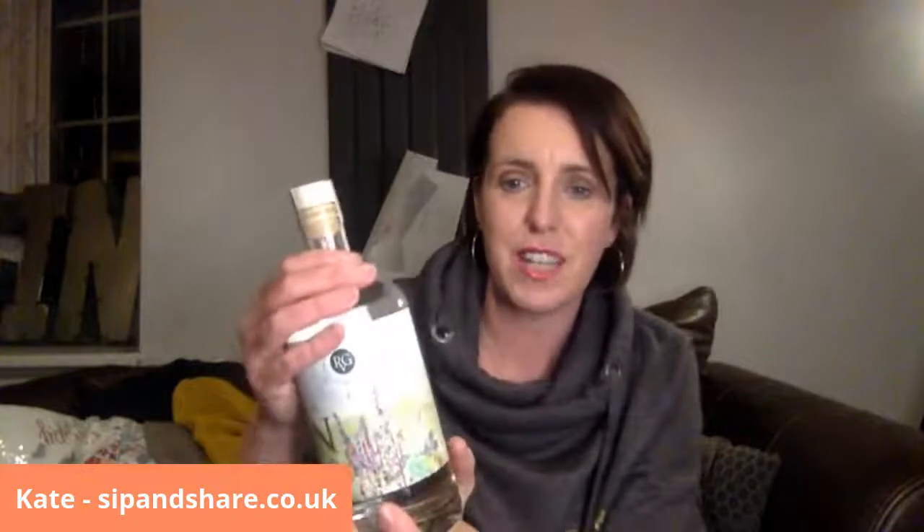Please have a look at their website — ribblevalleygin.co.uk. They've got some other beautiful sounding gins and products, and they give you all the history. It's like walking through a beautiful summer garden, really aligned to this bottle design. You get a really good sense of their value set — everything feels very wholesome and beautiful.